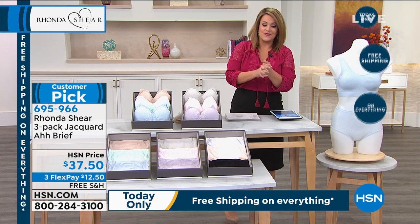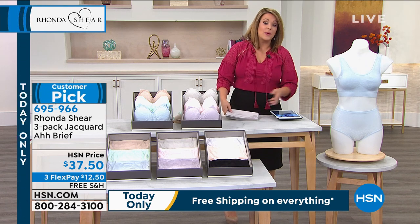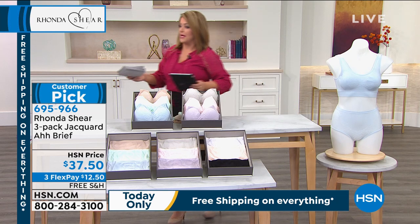The three-pack panty is $37.50. Item number 695-966. They come in small through 3X. Shop your true size — don't have to go up or down.